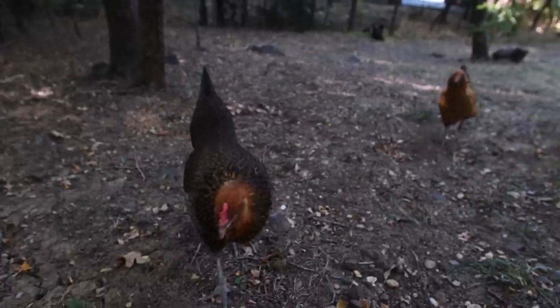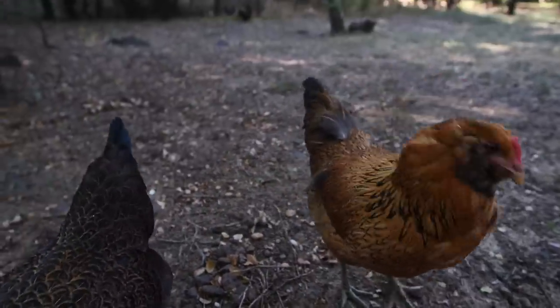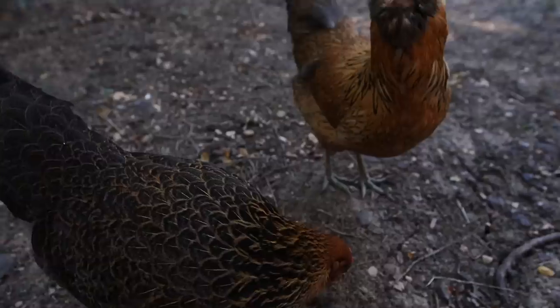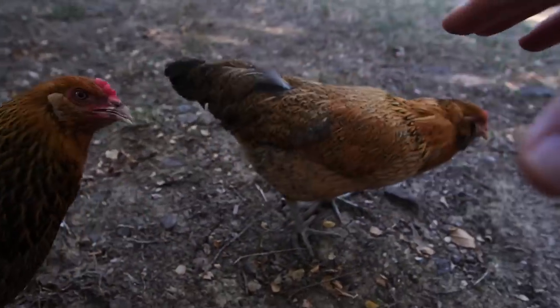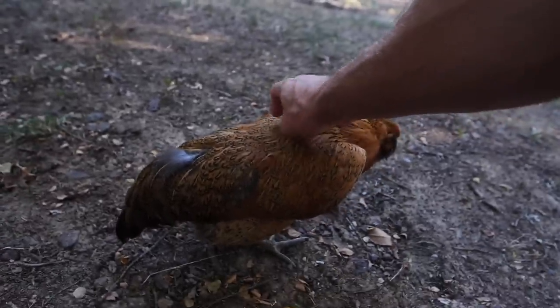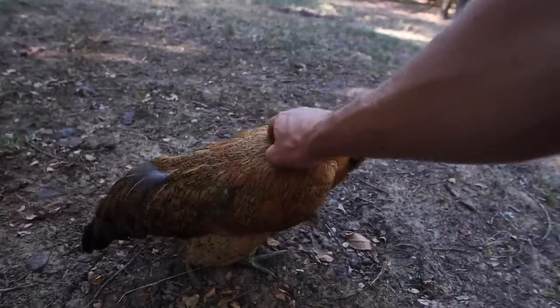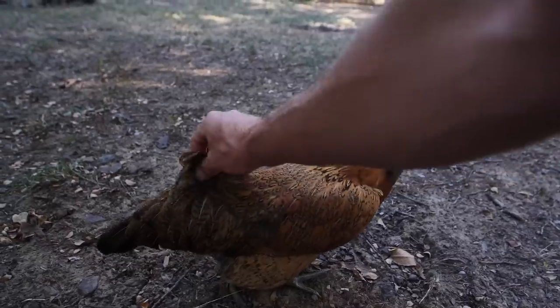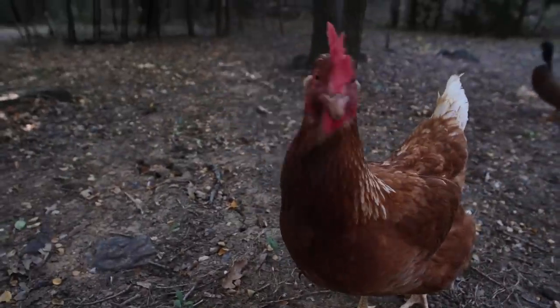Our other chickens are out here free-ranging. That's Peep, one of our Easter Eggers. There's Puff, her sister. Both laying eggs now — beautiful little blue eggs. I thought you guys would be the craziest wild little raptors out of the bunch, and you've turned out to be some of the sweetest. Not even a week ago you could not touch this chicken. Since she started laying eggs, full transformation into a nice little sweetheart. I don't know what it is.